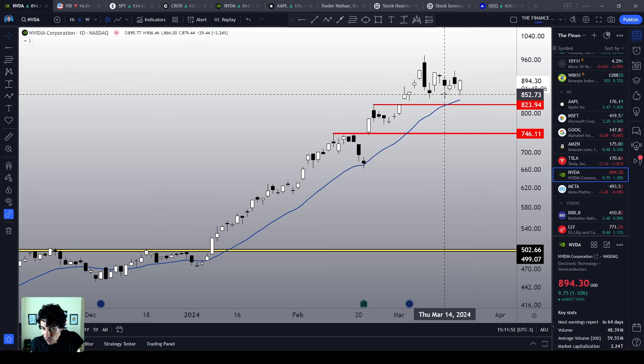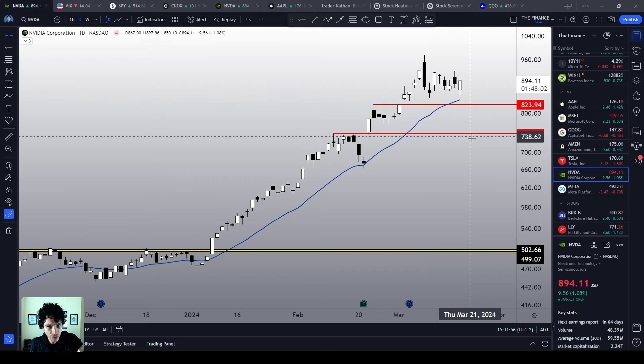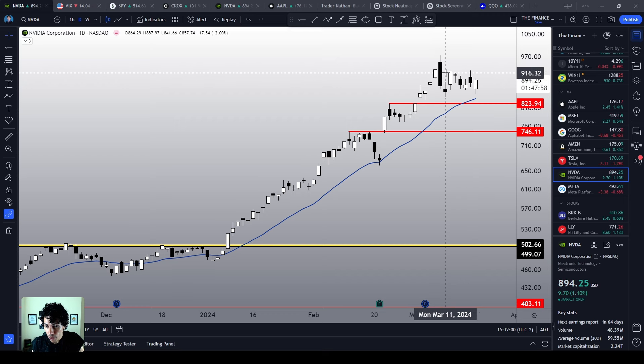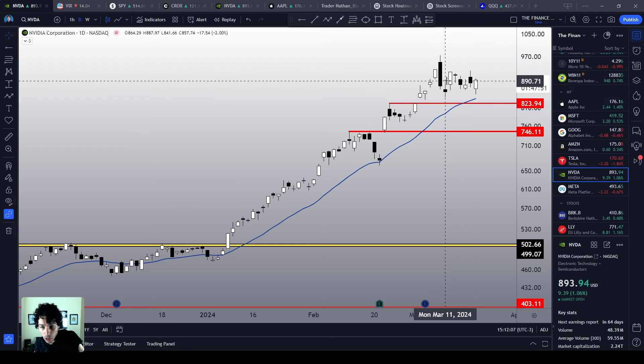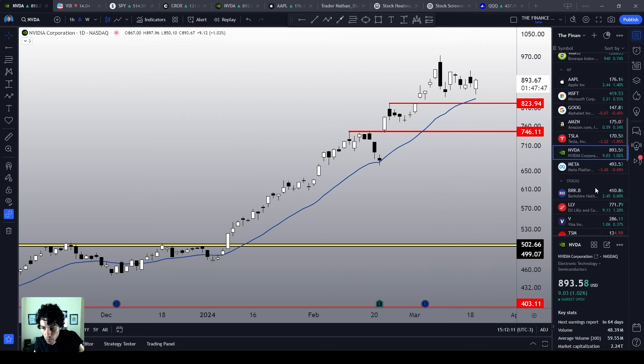Right here, right now, seeing NVIDIA closer to the 21MA on the daily chart is a very good and healthy movement. It is a sideways correction, just like we see on SPY and QQQ, and it is still very bullish — yes, it is making a sideways correction, but it is still very bullish.